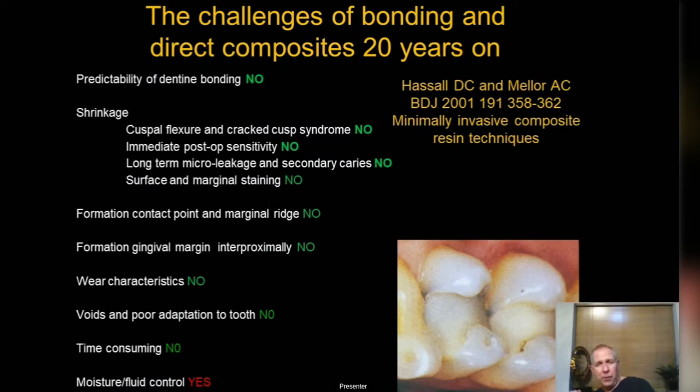I published in the British Dental Journal over 20 years ago with Tony Mellor, looking at minimally invasive composite techniques. At the time there were many problems: bonding to dentine was difficult, composites shrank, contact points were hard to form, they didn't wear well, incremental cold packing introduced voids, adaptation was poor, and the whole process was time consuming and technique sensitive. Most of these problems we've overcome today.